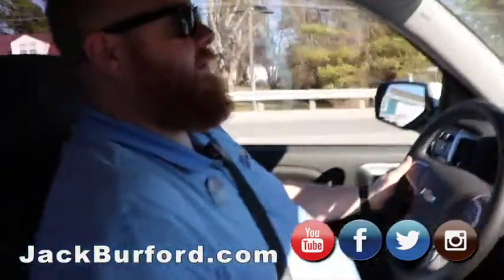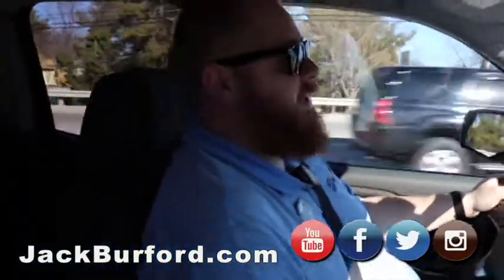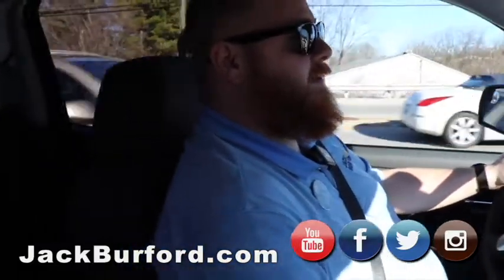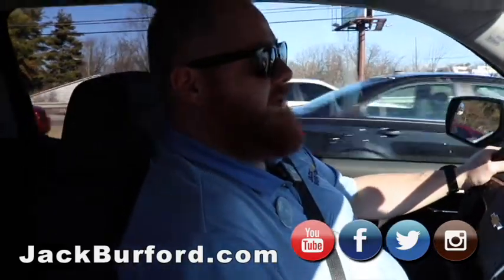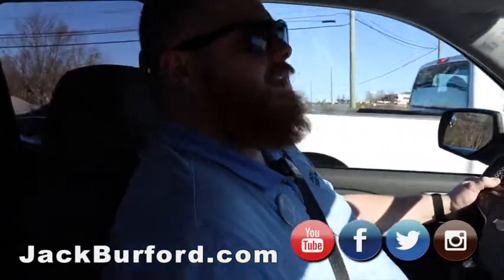Everybody needs to come in and see us and test drive it for themselves. 819 Eastern Bypass, right across from Lowe's and Walmart. And it's free to test drive. Check us out at jackburford.com and on social media — Facebook, Twitter, Instagram. And don't forget to subscribe on YouTube, because we upload stuff daily.